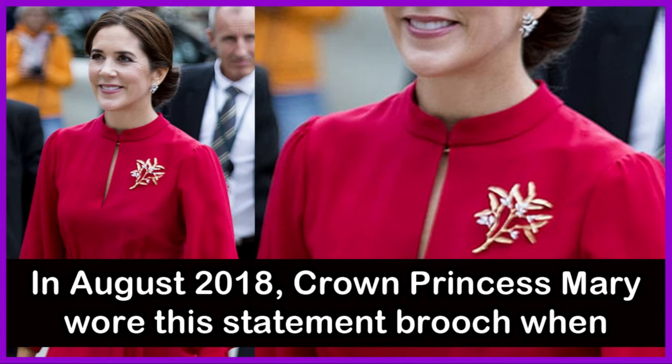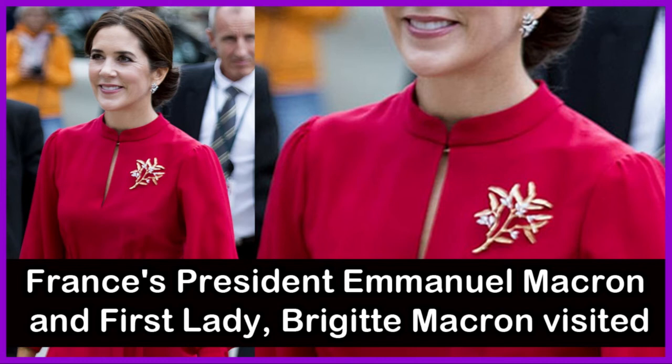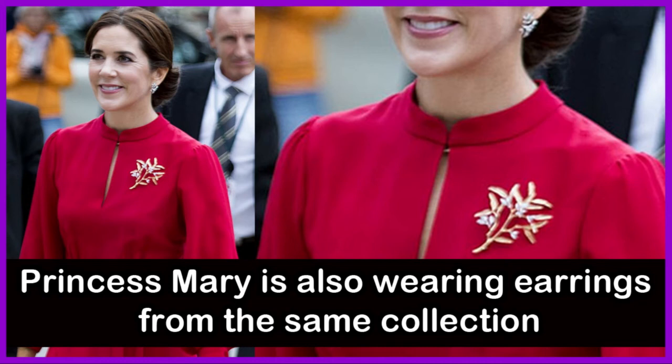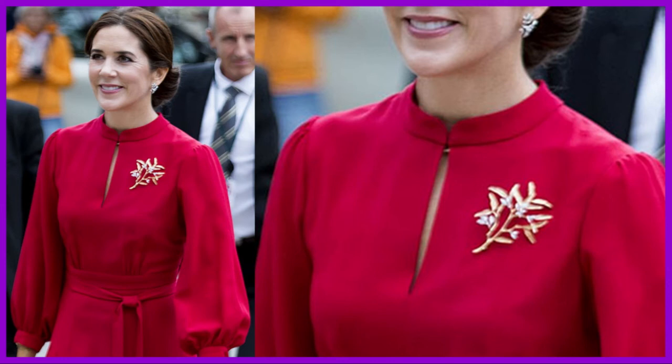In August 2018, Crown Princess Mary wore this statement brooch when French President Emmanuel Macron and First Lady Brigitte Macron visited Denmark. It is from Ole Liengaard's Petit Frost collection and features diamond settings and brushed yellow gold inspired by leaves in nature. Crown Princess Mary is also wearing earrings from the same collection.